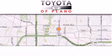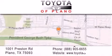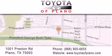Toyota of Plano is located at 1001 Preston Road in Plano. Our goal is to exceed all of your expectations to ensure that you'll return for future visits.